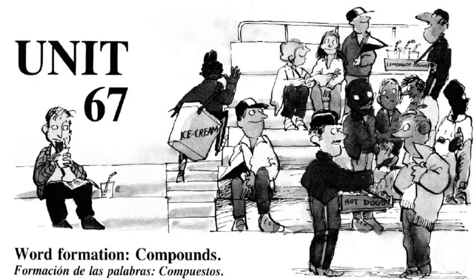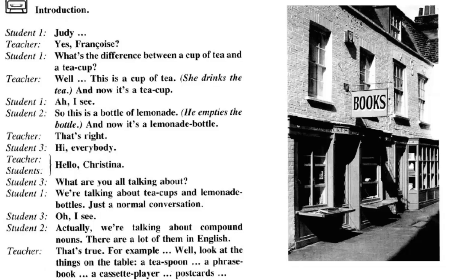Unit 67: Word Formation Compounds. Speaking and Listening. Introduction. Judy: Yes, Françoise? What's the difference between a cup of tea and a teacup? Well, this is a cup of tea. And now it's a teacup. Ah, I see. So, this is a bottle of lemonade. And now it's a lemonade bottle. That's right.